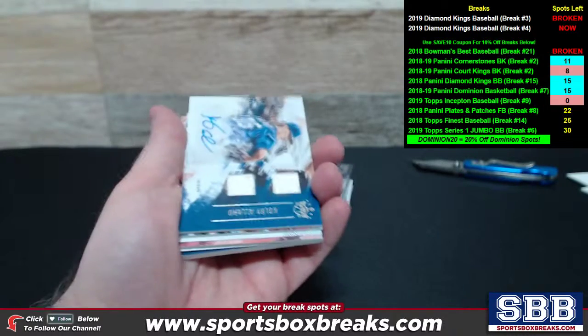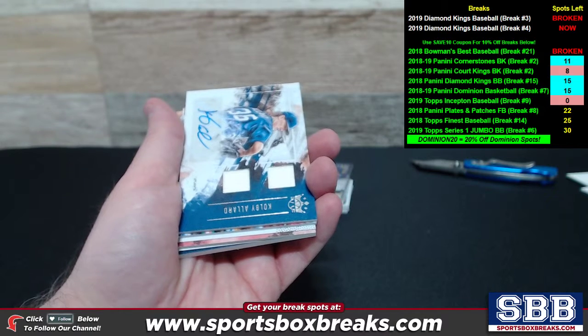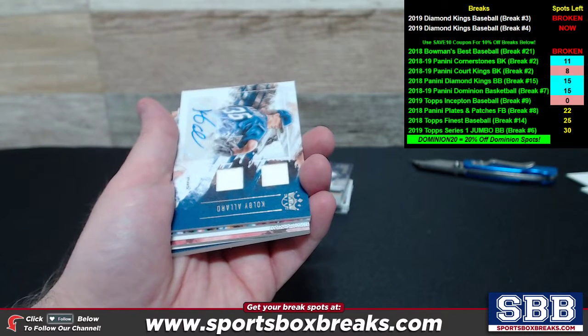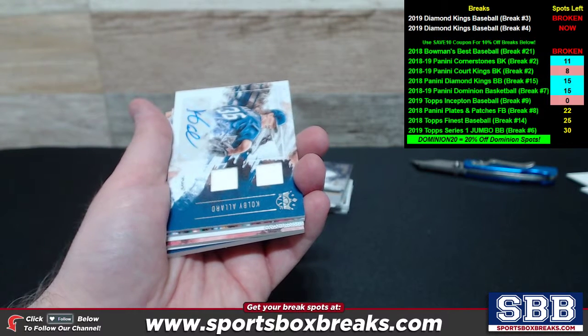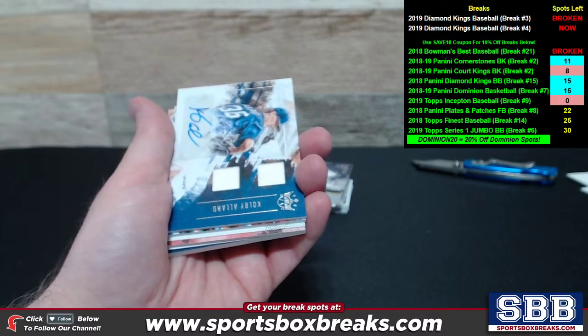Kevin here from Sportsbox coming at you live Monday night, April 15th, 2019. I'm losing my voice, guys — don't mind me. Doing a hit recap right now from our 2019 Diamond Kings Baseball Break No. 4, which went off tonight. You can see the whole thing in its entirety on our YouTube channel — it is posted there. It's a one-hour-plus video.